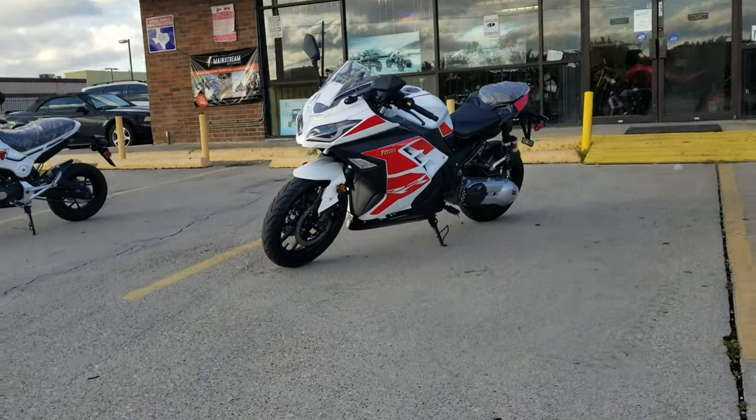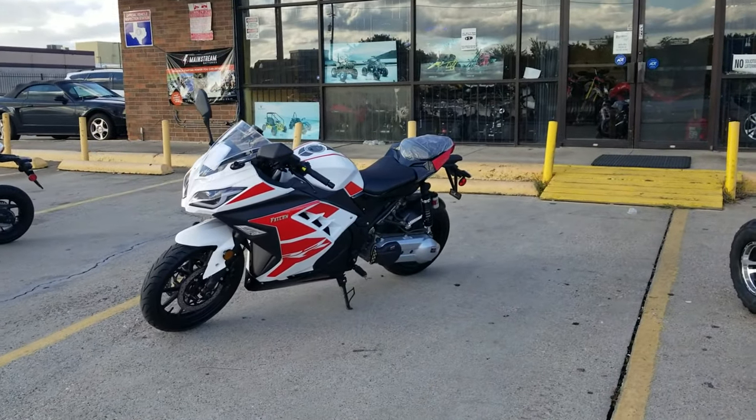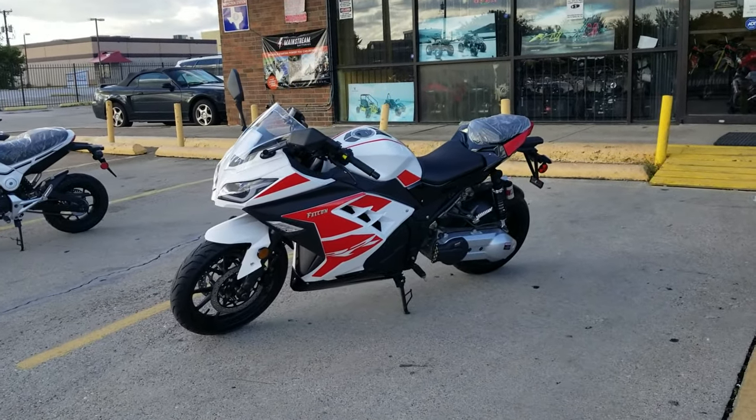All right, now let me show you guys how it runs. Here's a little test ride of the bike.